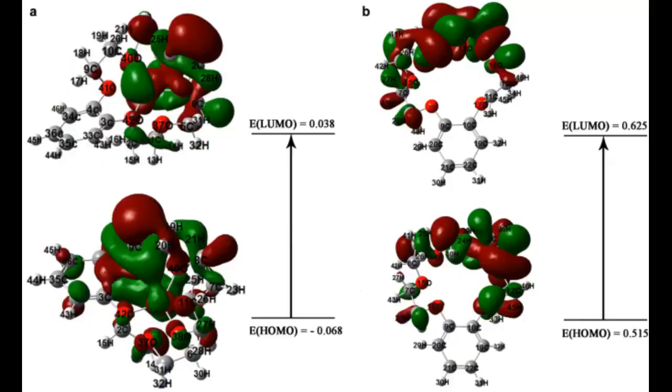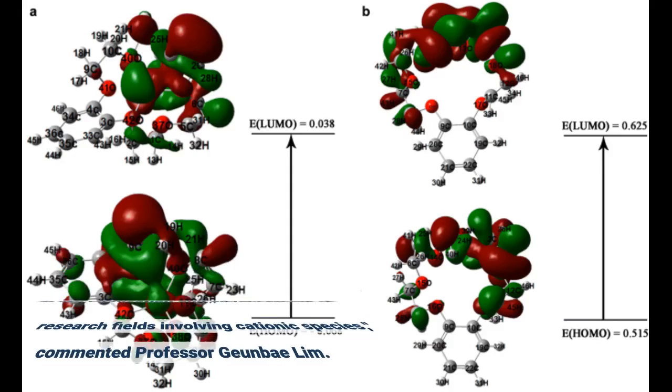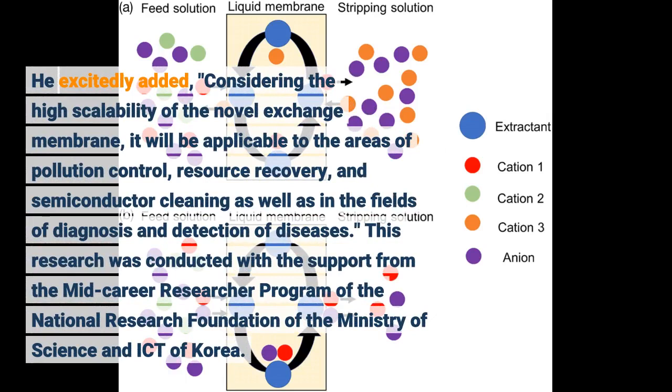The MPAEM will play a major role in the vitalization and advancement of research fields involving cationic species, commented Professor Junbae Lim. He excitedly added that considering the high scalability of the novel exchange membrane, it will be applicable to the areas of pollution control, resource recovery, and semiconductor cleaning, as well as in the fields of diagnosis and detection of diseases.